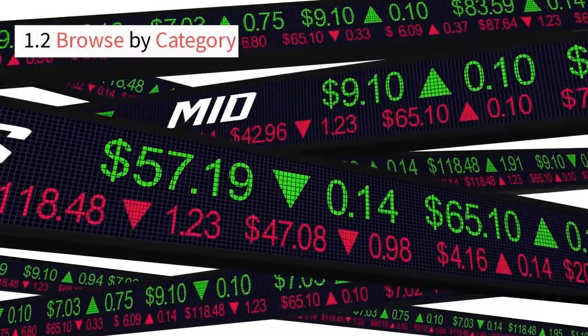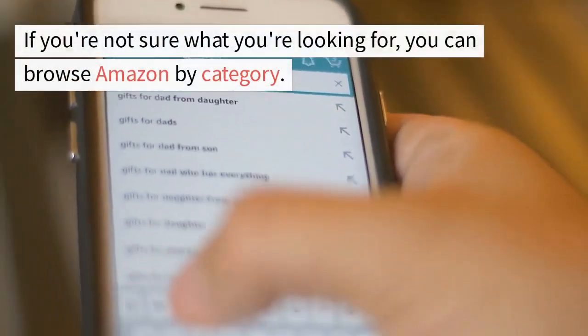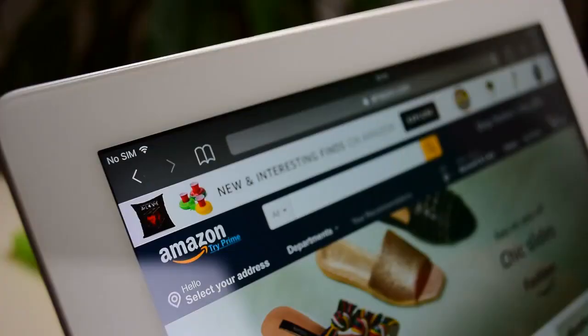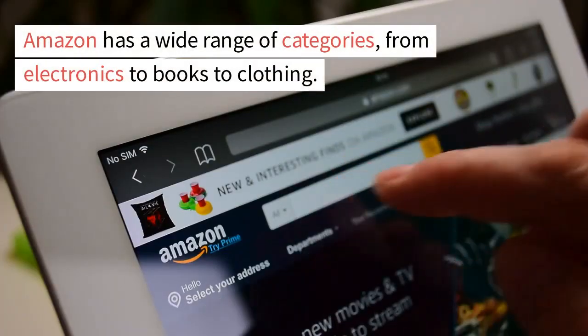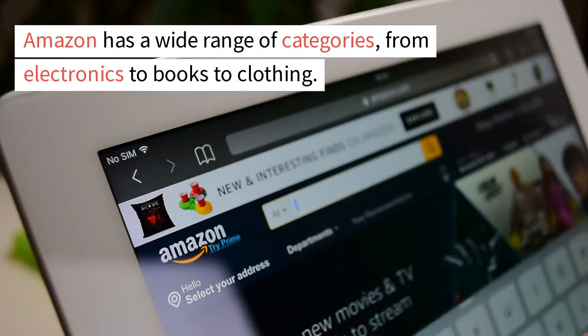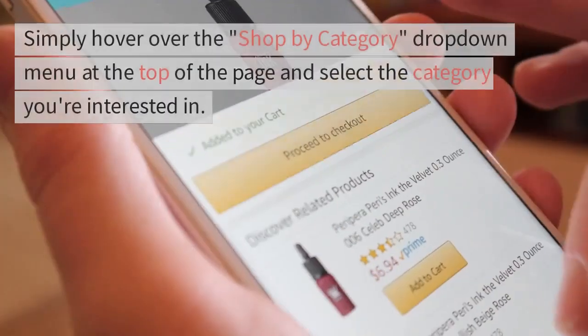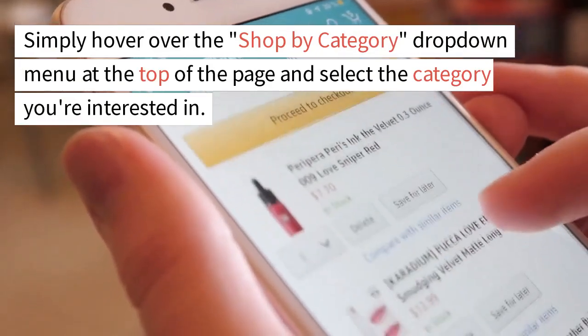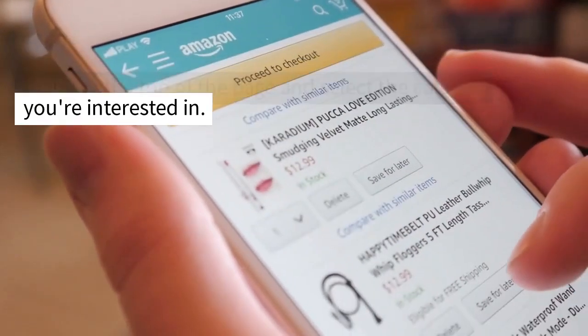1.2 Browse By Category. If you're not sure what you're looking for, you can browse Amazon by category. Amazon has a wide range of categories, from electronics to books to clothing. Simply hover over the Shop By Category drop-down menu at the top of the page and select the category you're interested in.